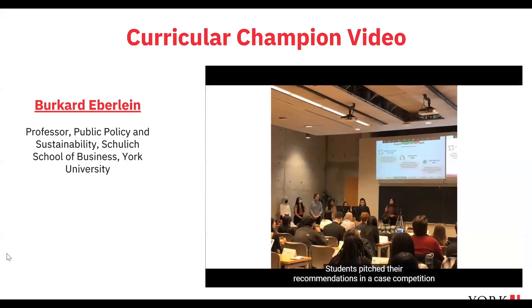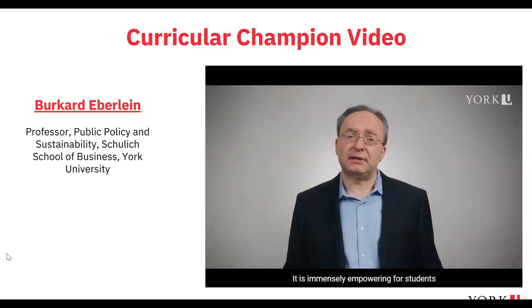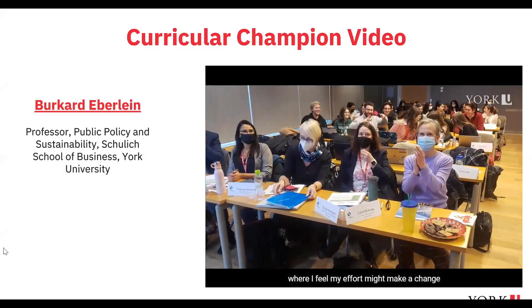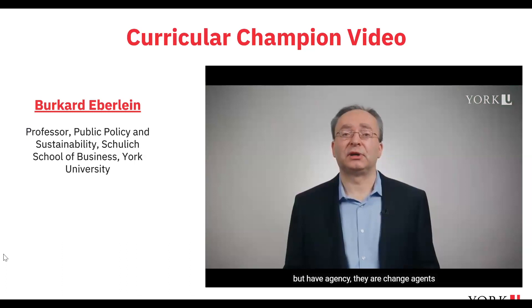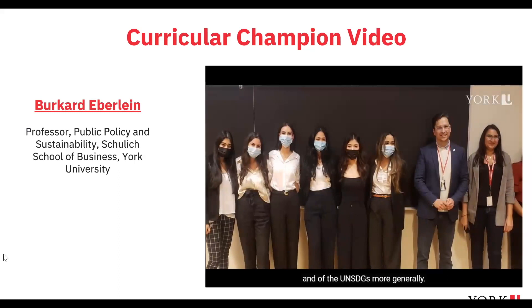Students pitched their recommendations in a case competition to a panel of York senior administrators, sustainability leaders, and business experts. It is immensely empowering for students to present directly to York decision makers. One student remarked it was 'one of the only final projects where I feel my effort might make a change in the real world.' The case competition shows students that they are not helpless — they have agency and are change agents in their own communities, at York, and at their future workplaces.